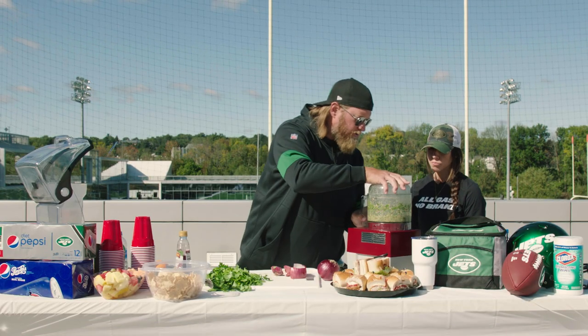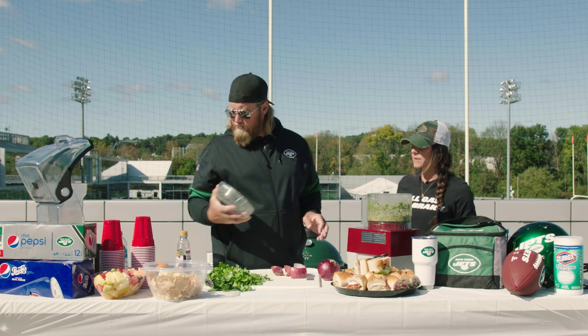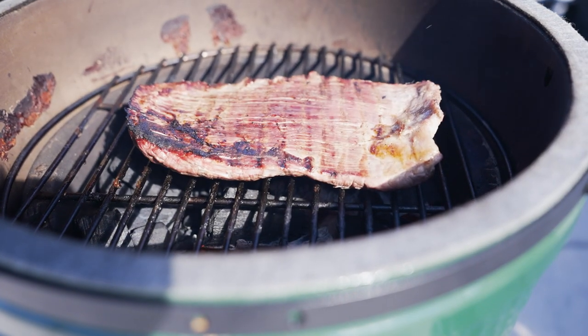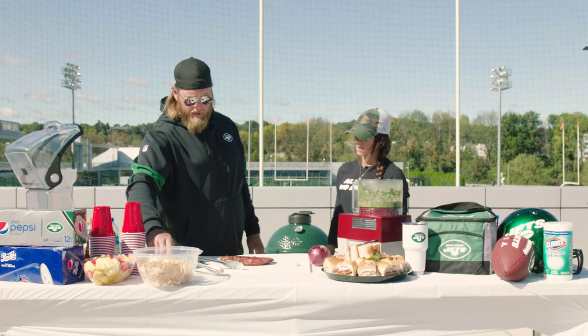And there we go — that's our chimichurri. Looks beautiful, that's great. Let's check our steak over here. Beautiful. Delicious. Let it rest for a bit and then we'll chop it up.